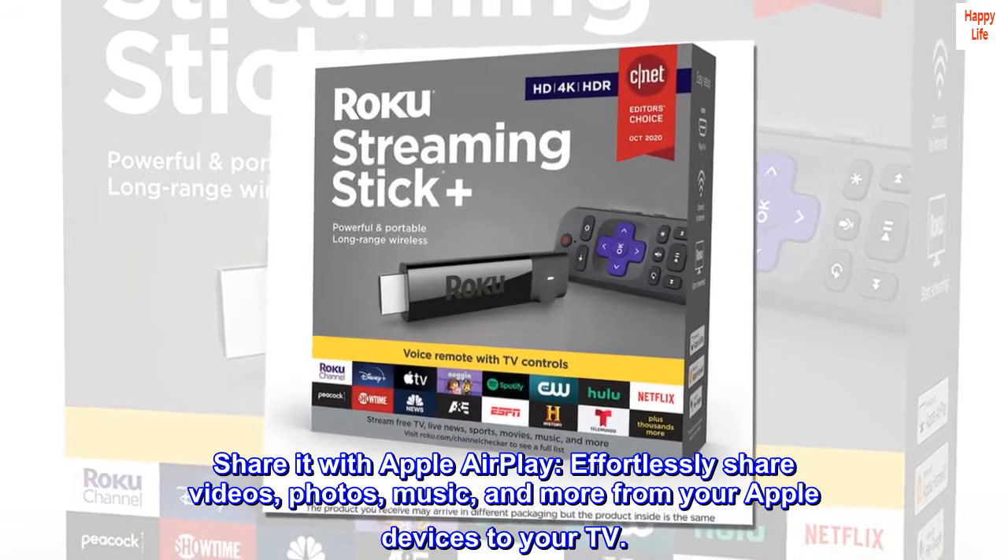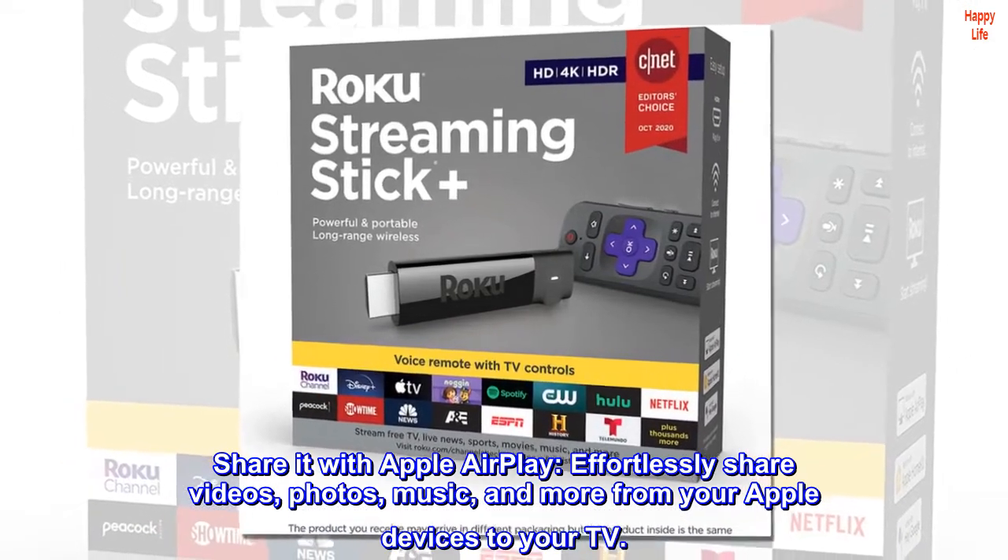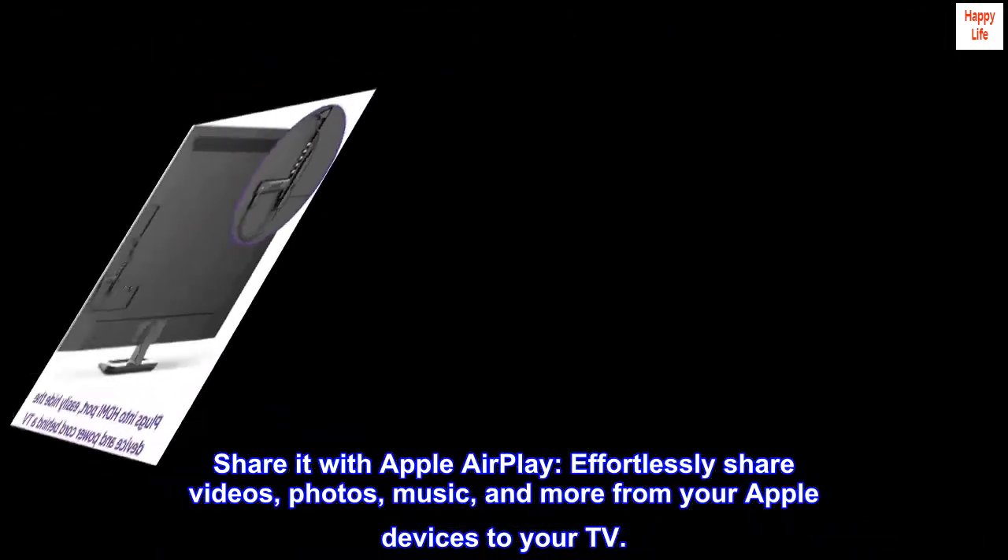Share it with Apple AirPlay. Effortlessly share videos, photos, music, and more from your Apple devices to your TV.